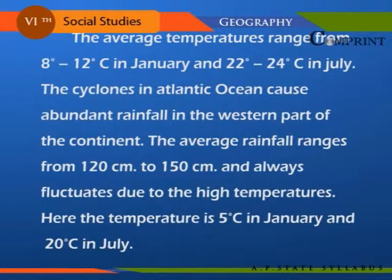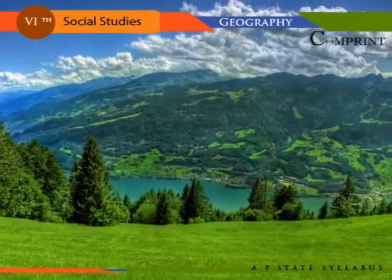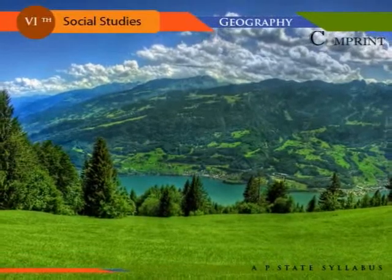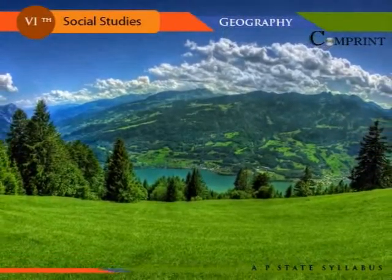Here, the temperature is 5 degrees Celsius in January and 20 degrees Celsius in July. The mountainous rainfall occurs in the northern longitudes of the Alps, Pyrenees, and Caucasus.